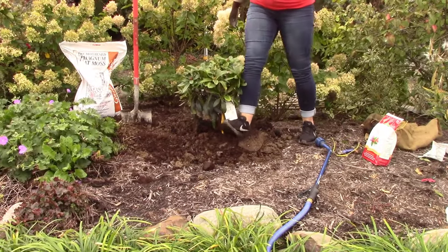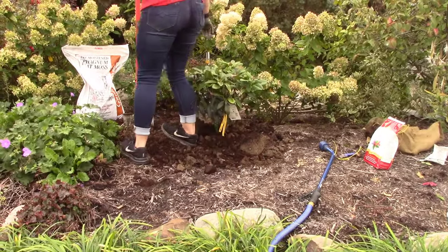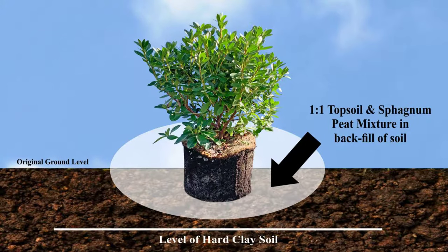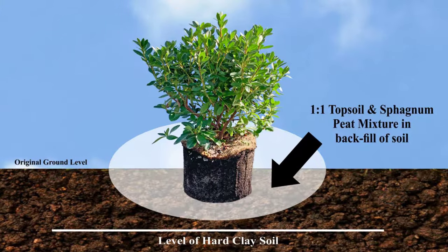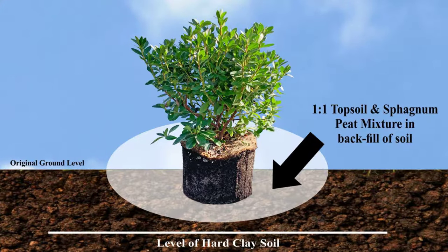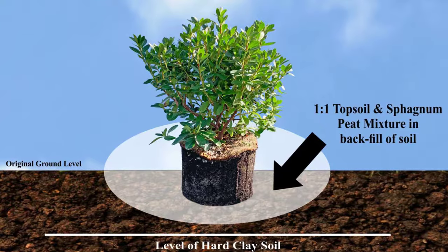Place the plant in the hole and cover with the prepared planting mix. Lightly tamp the loose soil with your foot, being careful not to damage the root ball. In heavy clay soils, which is so prominent here in Northeast Ohio, the root ball must be elevated at least one-half inch above the original soil level with the planting mix mounded around it, or it will not drain properly.